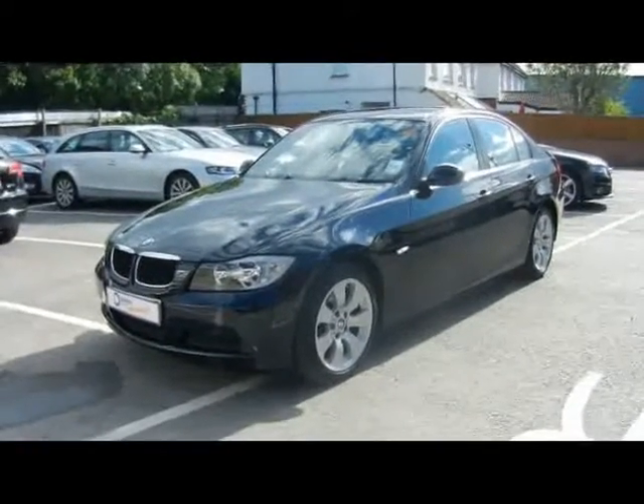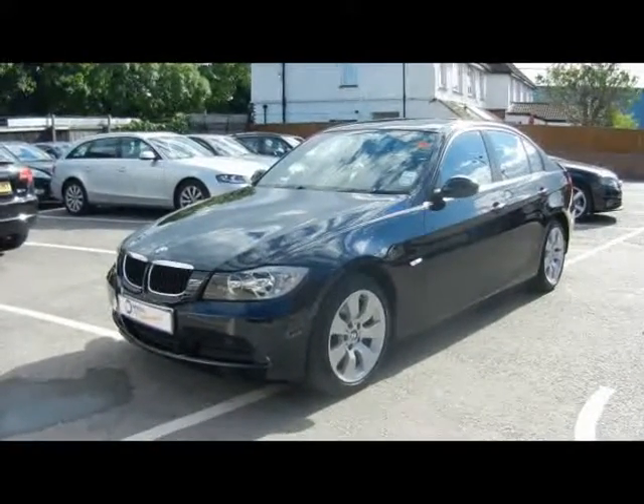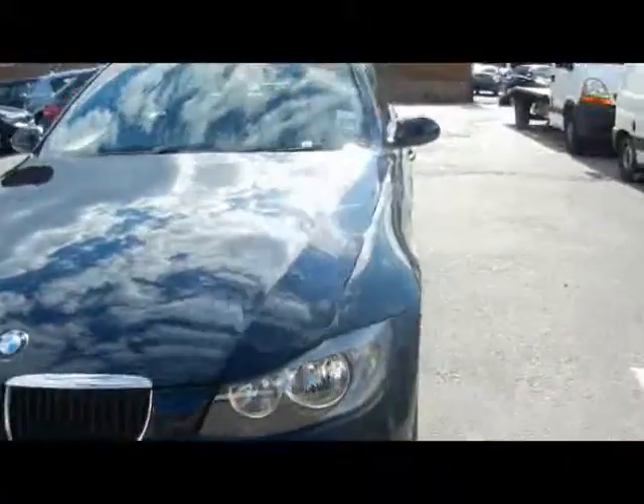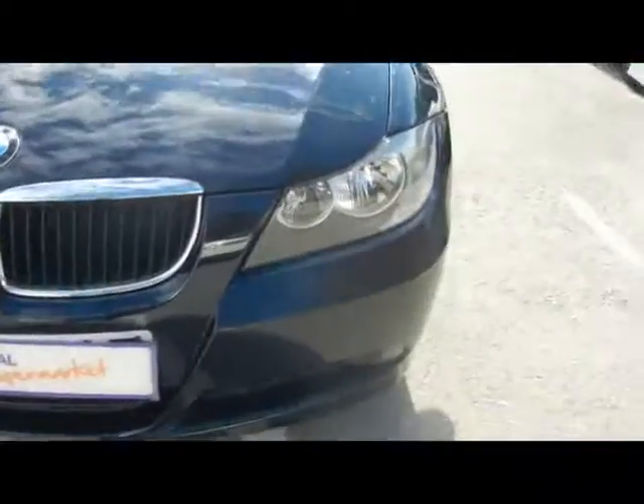Welcome to Imperial Cars. Today we have an 08 plate BMW 320d to show you — a four-door saloon finished in black. We'll take you around the car so you can get a better idea of the condition and certain features of the vehicle.